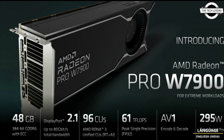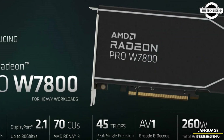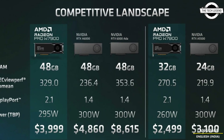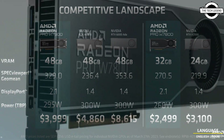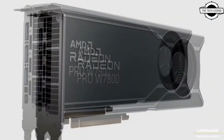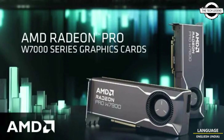The AMD Radeon Pro W7900 and W7800 series support DisplayPort 2.1 at 80Gbps, powerful 8K60 AV1 encode and decode media engine, lower power consumption, and what may be the most important feature is the price.